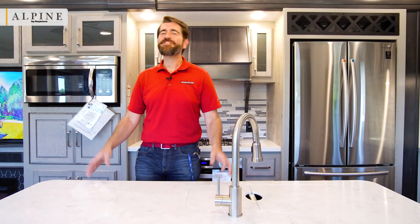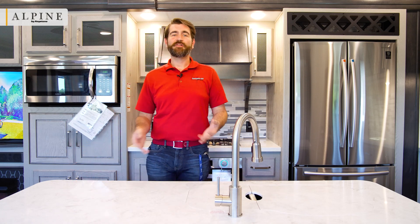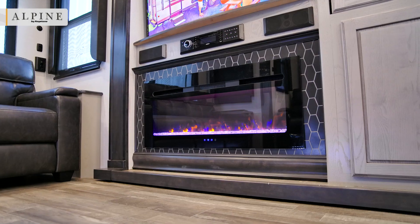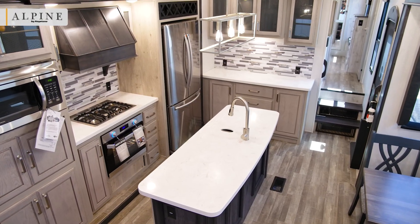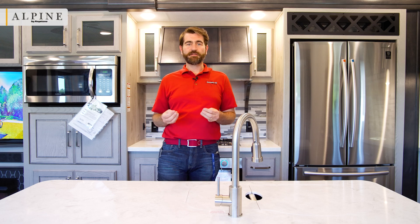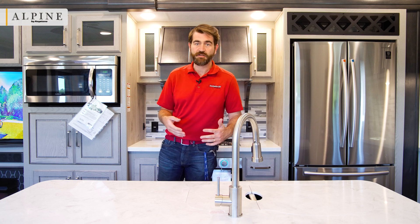These are both beautiful RVs. There are features they both share that are really cool, like wireless chargers on either side of the couch, big fireplaces, big solid surface countertops, and even residential refrigerators in both. Lots of stuff they share that is awesome, but there are a few key differences — some major ones — that we want to get into.